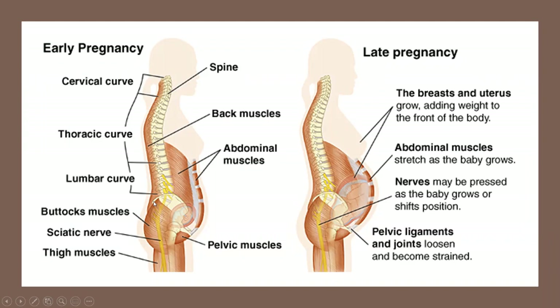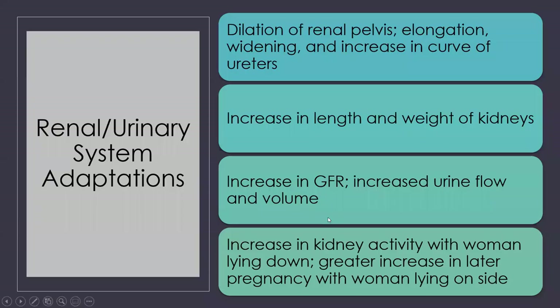Looking at the musculoskeletal system, we definitely see changes in the curve of the back as the baby grows. Women change their center of gravity and are prone to falling and losing their balance. The pelvic ligaments and joints are also going to become loosened from the relaxin hormone.